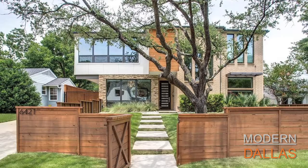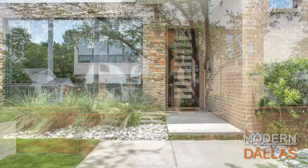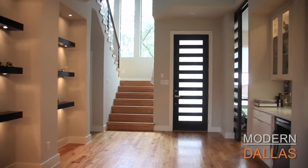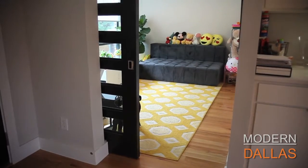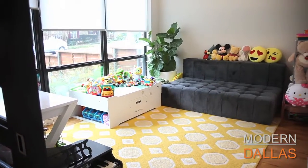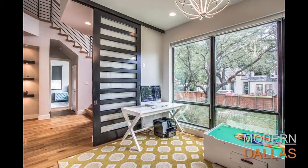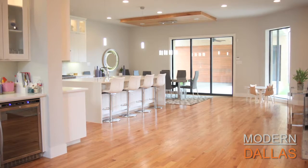Modern Dallas Real Estate this week is at 6421 Sondra Drive in the Lakewood area just off of Abrams. I'm here with Erin Young with the Lily Young Group of Allie Beth Ellman and Associates. What a great property — a nice contemporary in this great neighborhood. It's a fantastic home. It was built by Keen Homes in 2014, one of their first contemporary homes. The current owner was a jewelry designer and she made some fantastic finishing touches on the home.